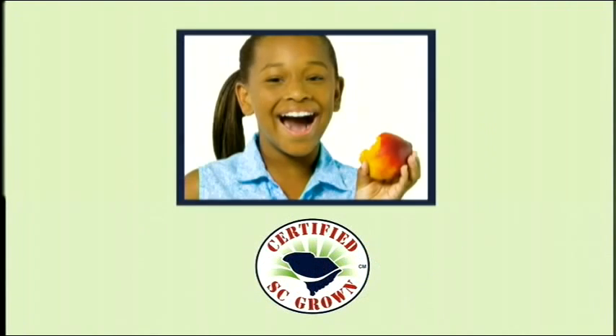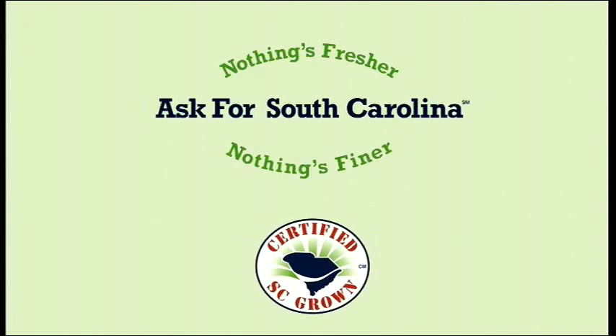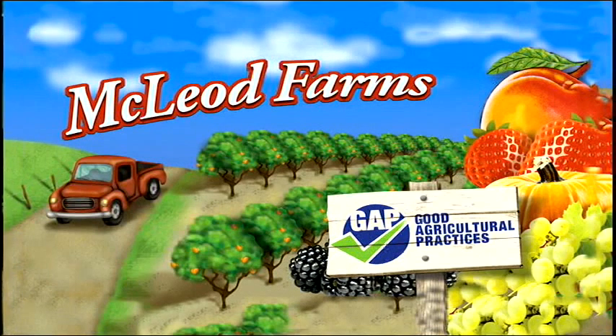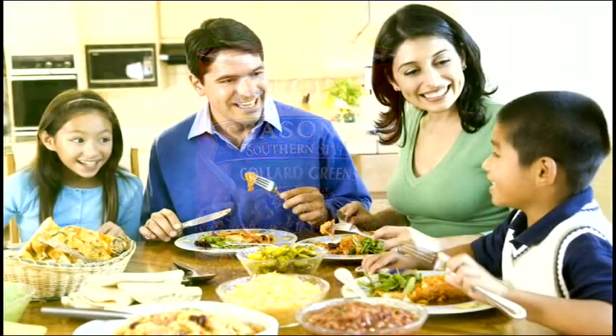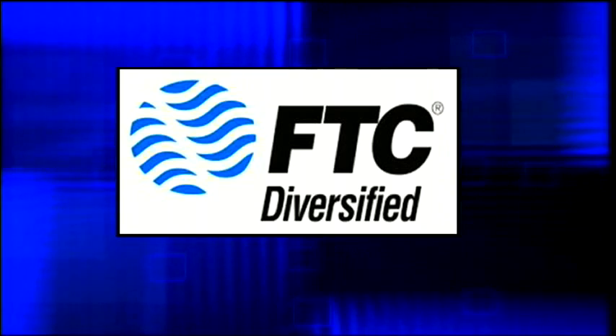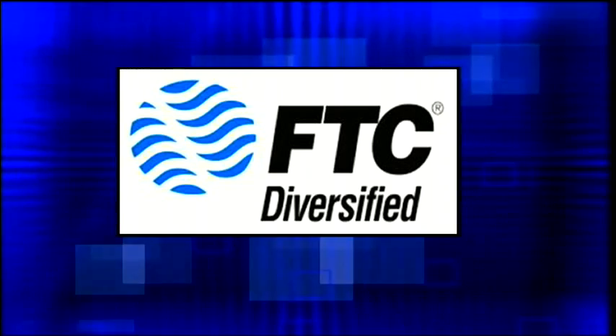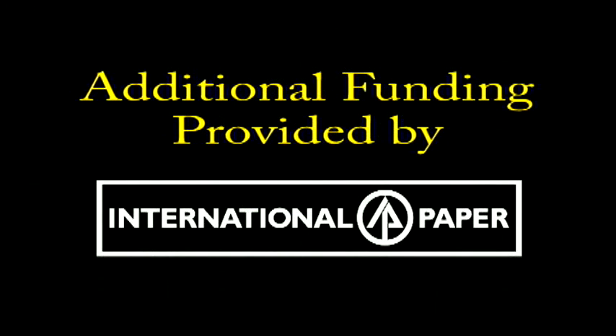The South Carolina Department of Agriculture, reminding you that certified South Carolina agricultural products help make South Carolina grow. McLeod Farms in Macbee, South Carolina — this family farm offers seasonal produce, including over 22 varieties of peaches. Glory Foods, celebrating Southern food with a soulful heritage — a way of inviting South Carolina back to the dinner table. FTC Diversified, a proud part of your local communities, providing communication, entertainment, and security. Art Fields, a 10-day art competition in Lake City, South Carolina. Additional funding provided by International Paper.